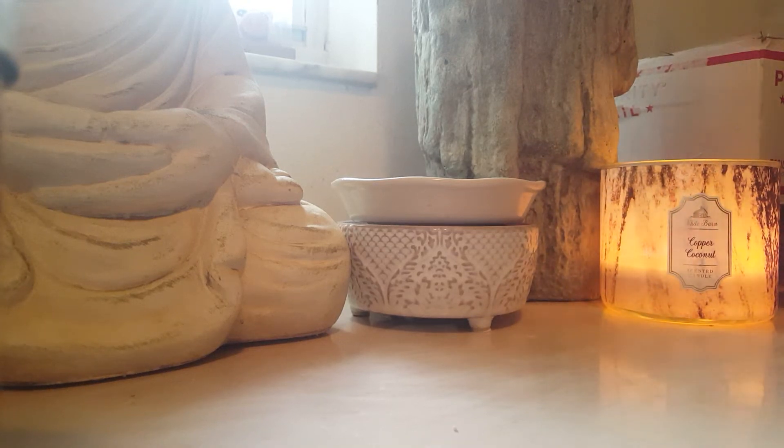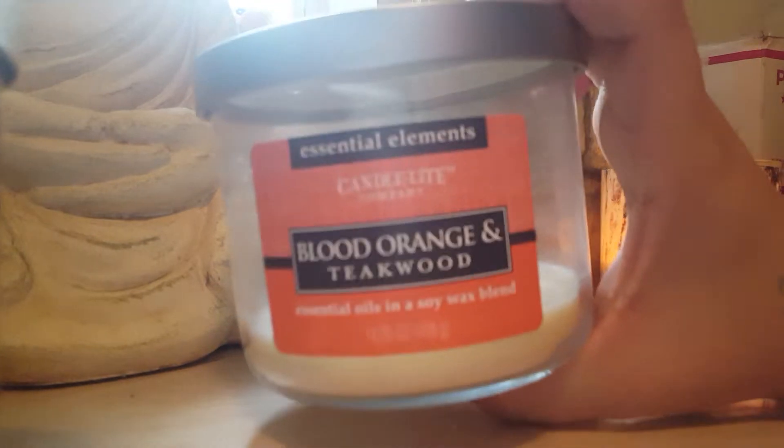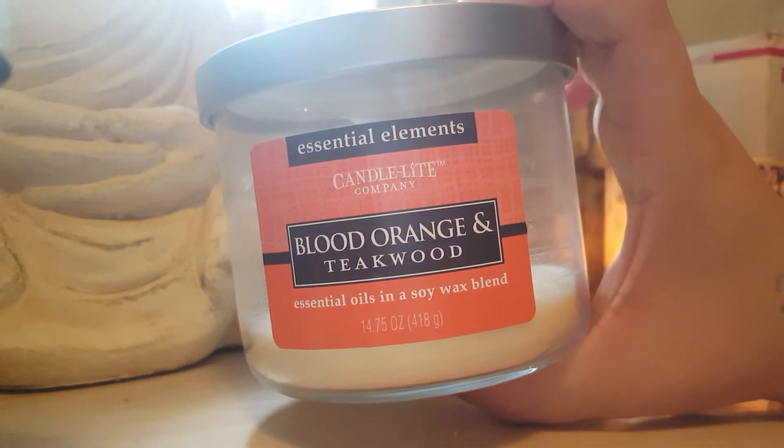Hey guys, back here today with some wax and some other random empties. This is going to be from August 6 to August 27. There's quite a bit — some random candles, perfume, and of course wax. I'm gonna get straight into it because it's completely filled.